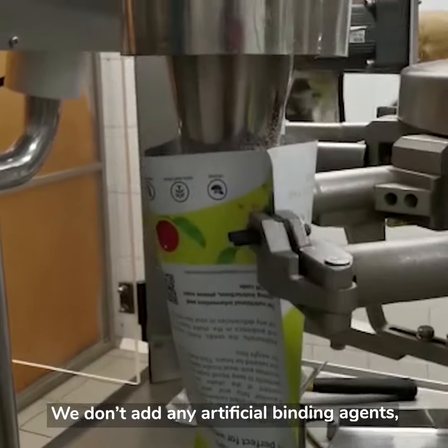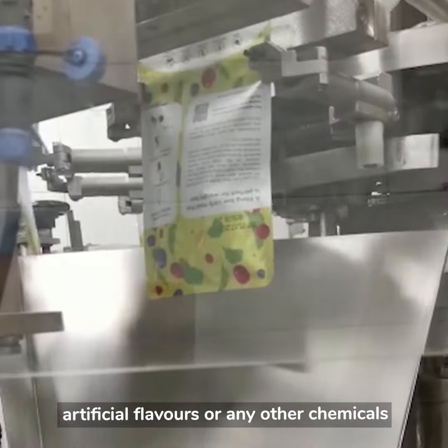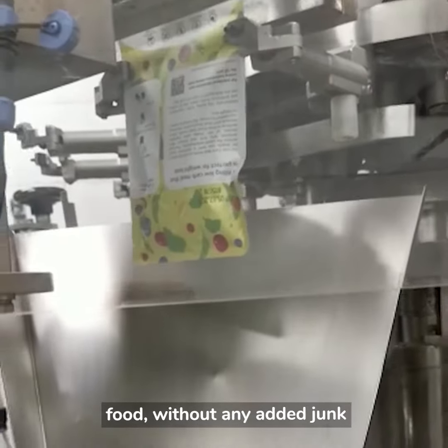We don't add any artificial binding agents, artificial flavours, or any other chemicals during the manufacturing process, so you're getting a proper meal made from real food without any added junk.